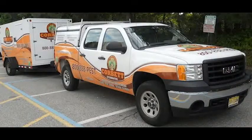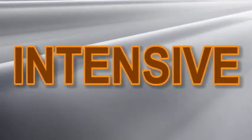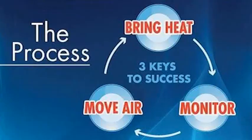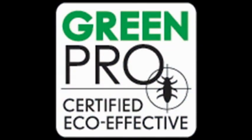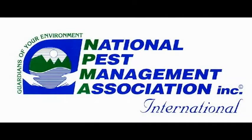Corbett Exterminating, a leader in the integrated pest management industry, introduces Bite Back — bed bug intensive thermal elimination. Our unique process uses 98% less pesticide materials than conventional bed bug treatments. Corbett Exterminating is GreenPro certified by the National Pest Management Association.